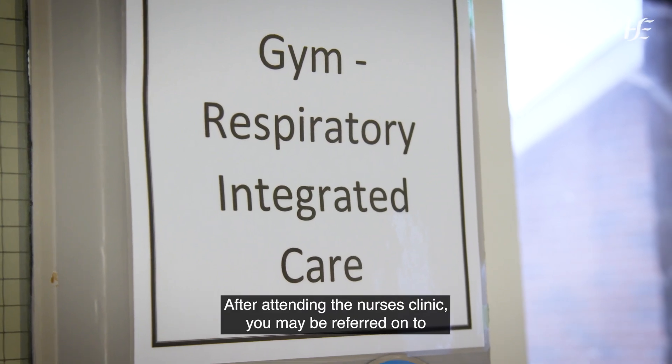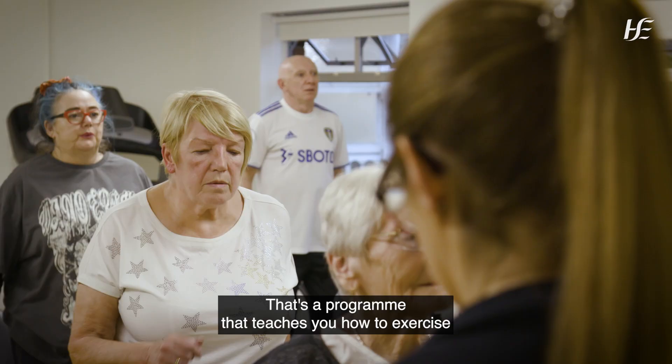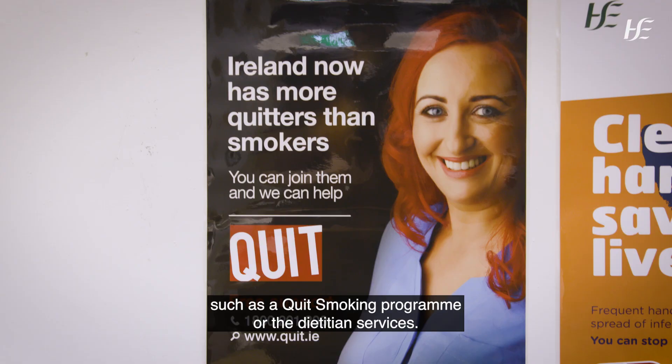After attending the nurses' clinic, you may be referred on to the pulmonary rehabilitation programme — a programme that teaches you how to exercise. We can also refer you into other services in the community, such as the quit smoking programme or dietician services.